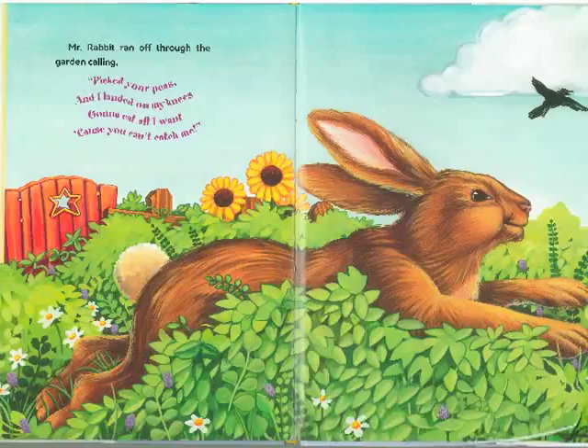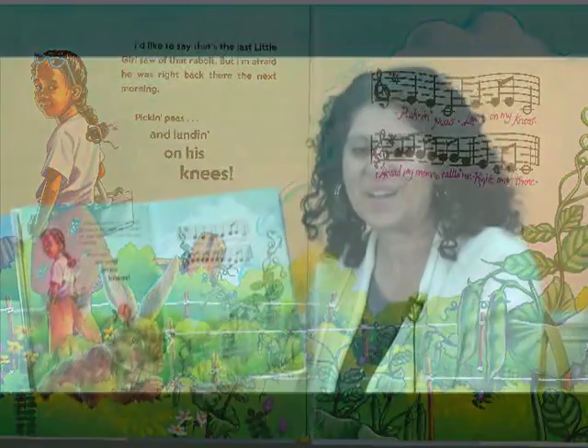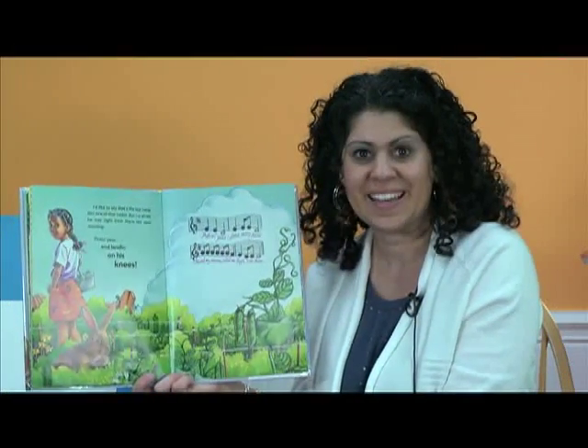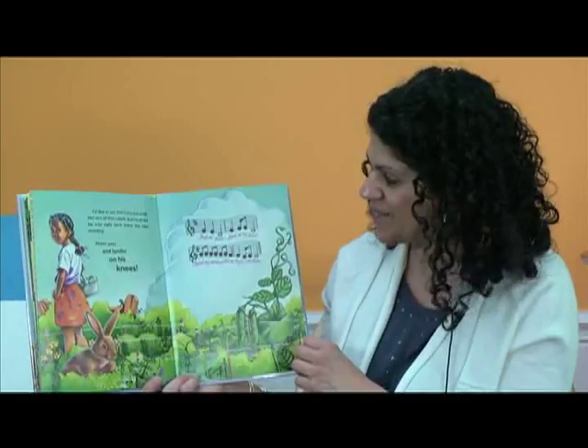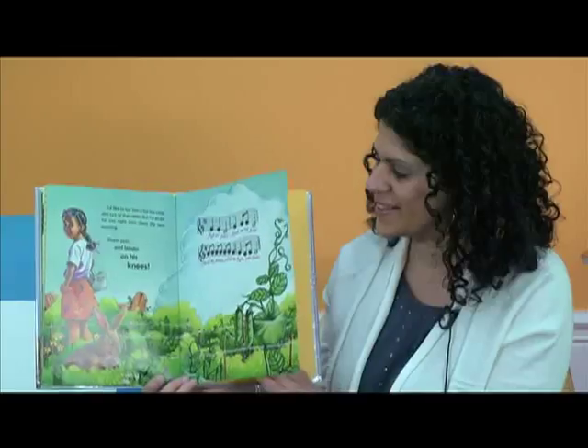Mr. Rabbit ran off through the garden singing: Pick your peas and I landed on my knees. Gonna eat all I want 'cause you can't catch me. And he got away. I think he's pretty fast — he's a pesky little rabbit. He was a smart little rabbit too. I'd like to say that's the last the girl saw of that rabbit. But I'm afraid he was right back there the next morning, pickin' peas and landing on his... what, boys and girls? His knees. You got it. Pickin' peas, Land on My Knees. The end.